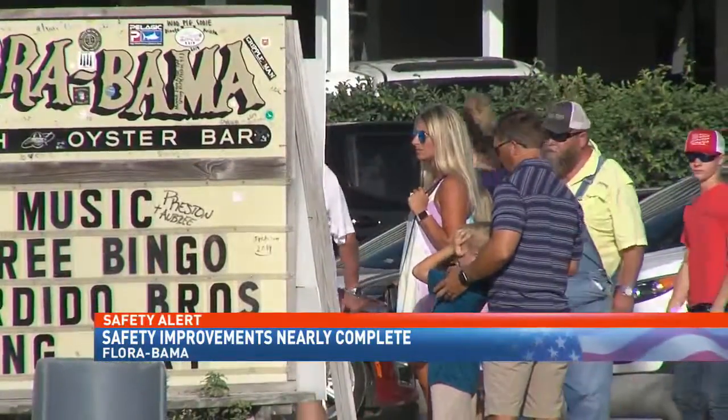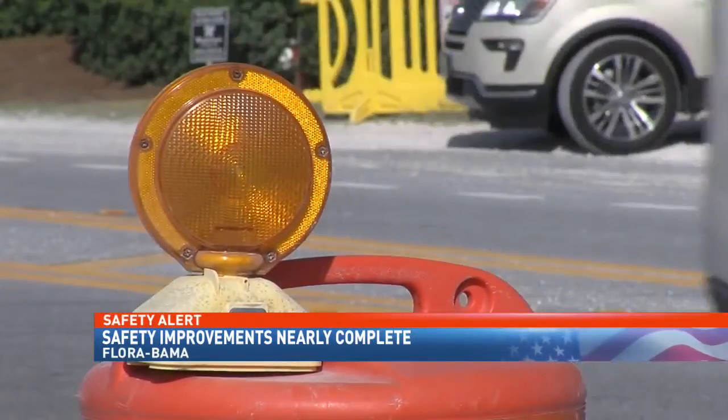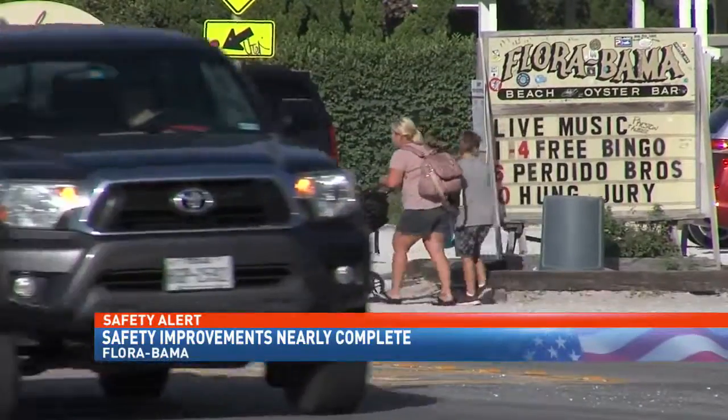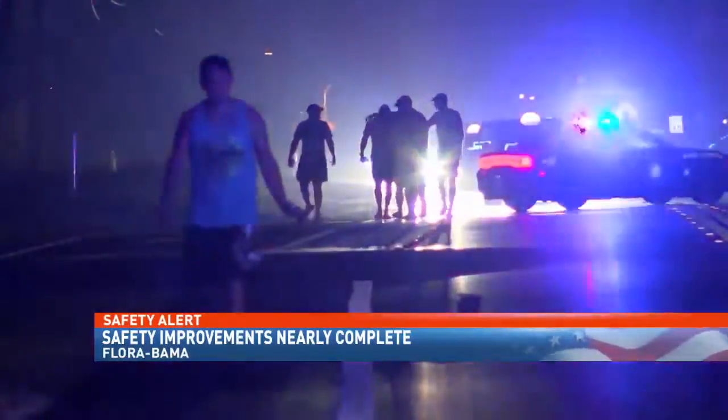John McInnis, Floribama's owner, says he's been working with transportation officials from Alabama and Florida for the last two years to improve safety. Last November, a motorist fleeing police nearly struck pedestrians outside of the bar. And in 2017, eight sailors stationed at NAS Pensacola were hit by an alleged drunk driver. Years ago, we had a beloved Floribama employee hit and killed on our crosswalk, and so we take it really serious.